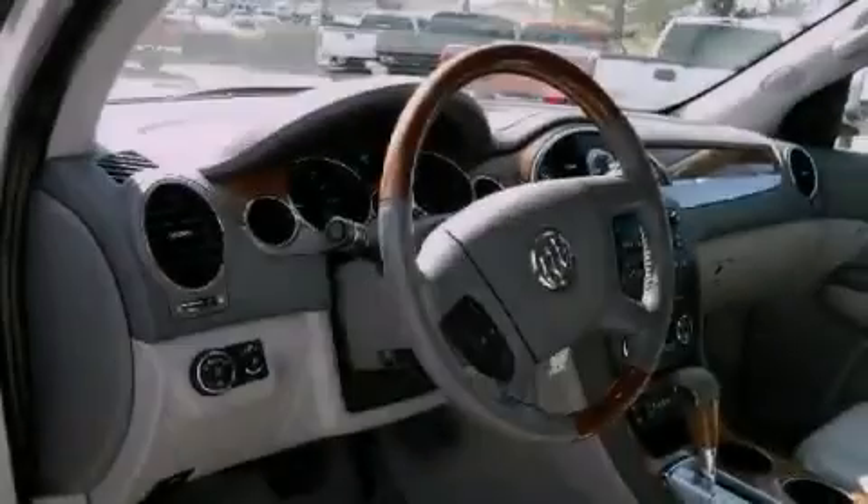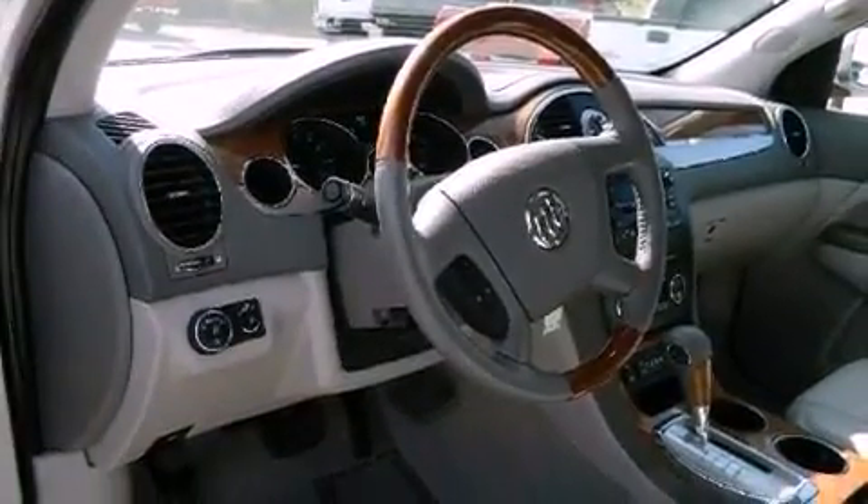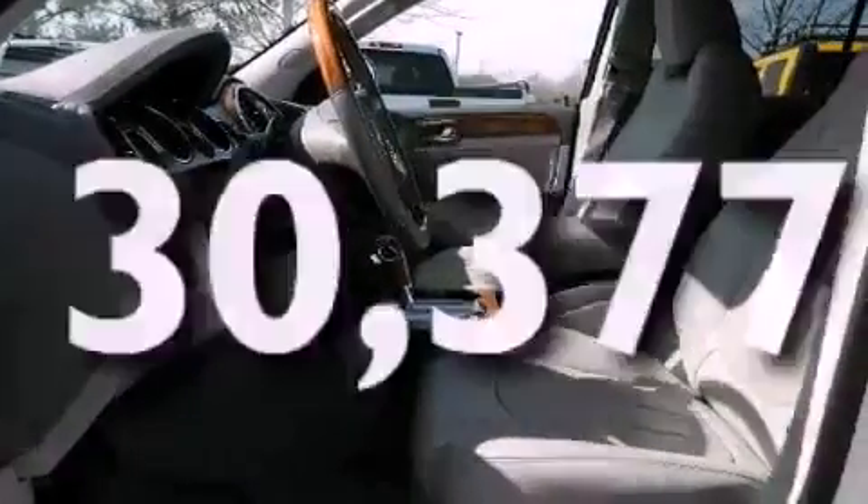Dual airbags, air conditioning, cruise control, full power accessories, and this vehicle has less than 31,000 miles.